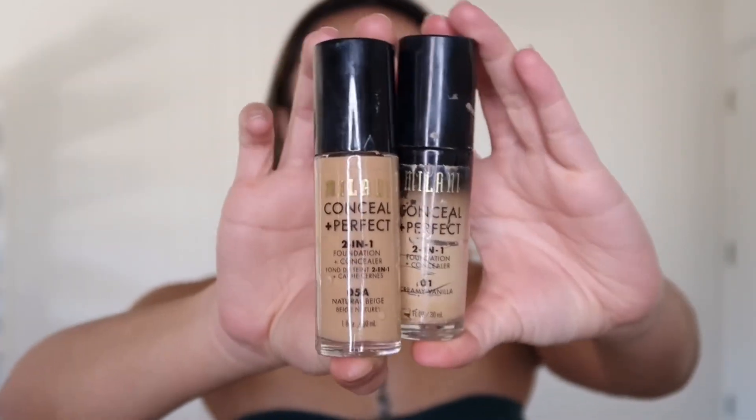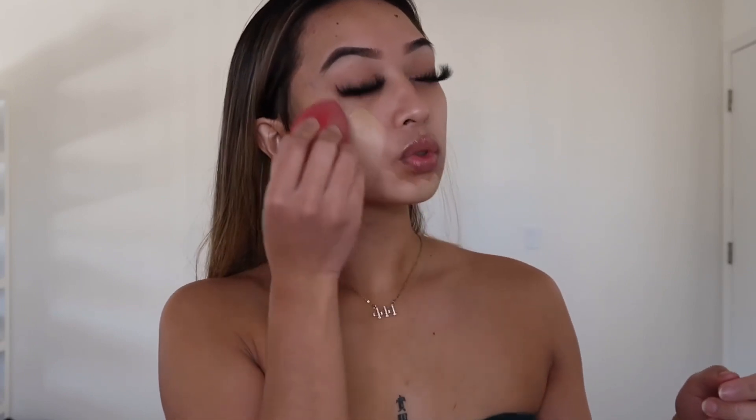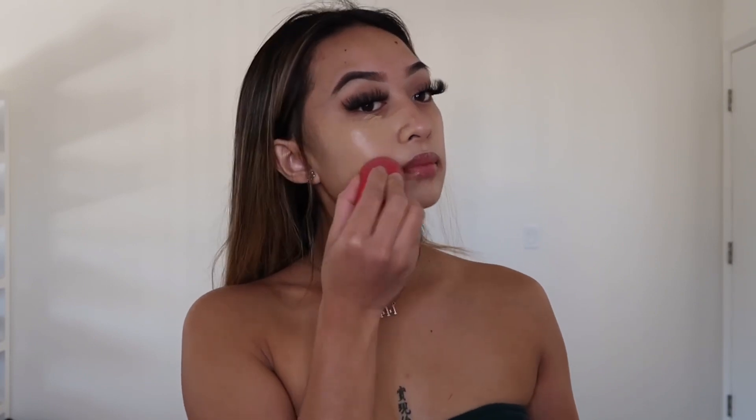Starting off with foundation, I use this Milani two-in-one foundation and mix two colors to get my skin tone. At first it's going to look kind of weird and washed out once the foundation is on, but trust me everything will be blended at the end. I use this beauty blender from Real Techniques to blend out that foundation, and then we're going to move on to cream contour.